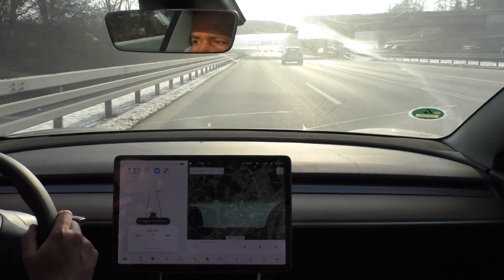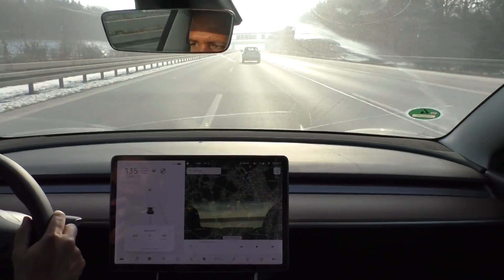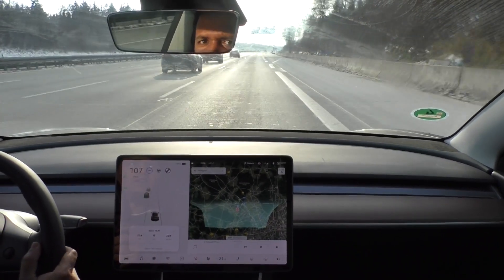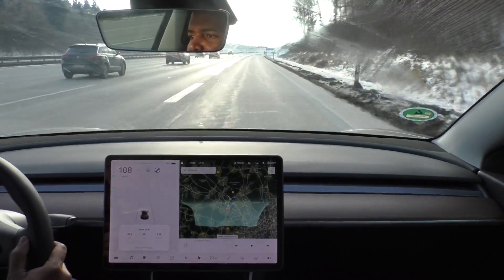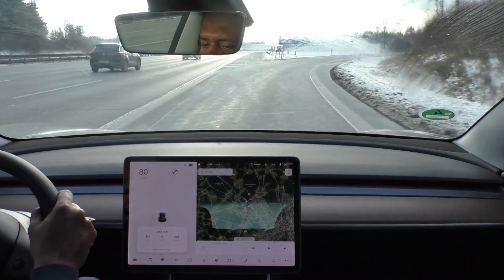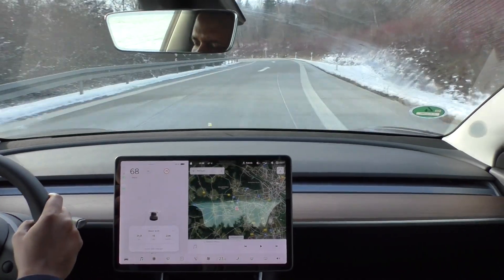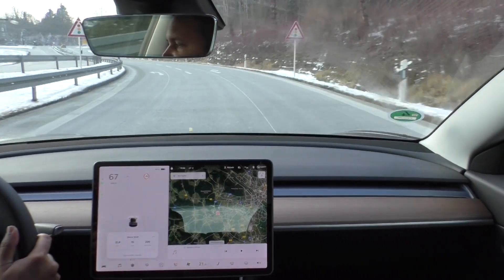Okay, now he is speeding up. I am almost at my second turnaround point, so I'm exiting the Autobahn. I drove 31.5 kilometers so far in 15 minutes, the consumption is 227 watt-hours per kilometer, and I am at 80% state of charge.